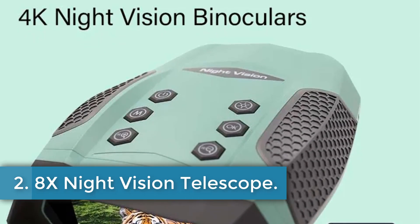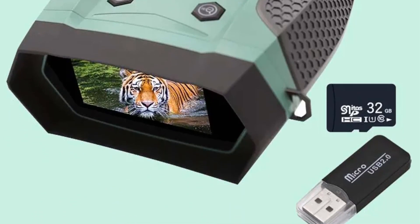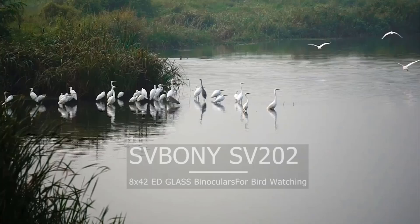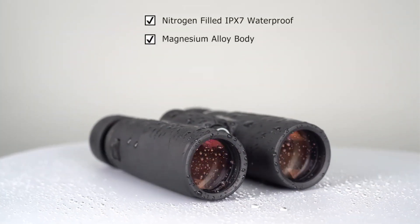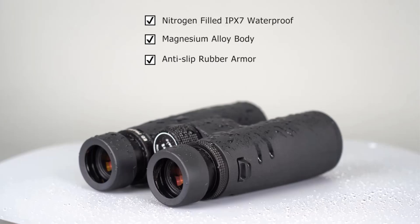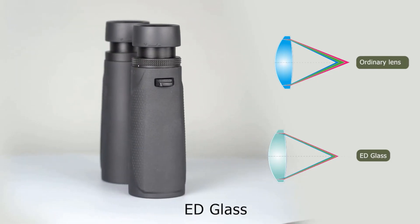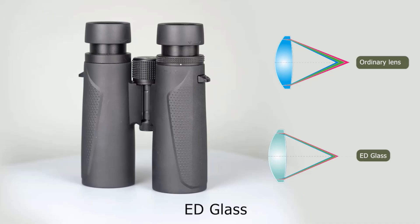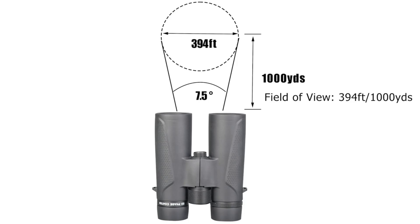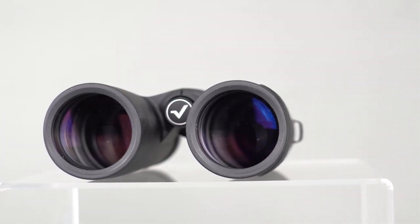Number 2: 8X Night Vision Telescope. This product is a high-resolution digital night vision monocular with 40MP photo resolution and 4K video resolution. It features a 3-inch TFT display, 8x digital zoom, and a night vision mode with a view distance of about 600 meters in complete darkness. The monocular also includes loop video recording, adjustable display brightness, and support for up to 128GB microSD card storage. It has a rugged design with waterproof IP65 rating and is powered by 8x AA dry batteries. The device offers multiple language options, date and time stamping, and is designed for easy operation with backlit buttons.